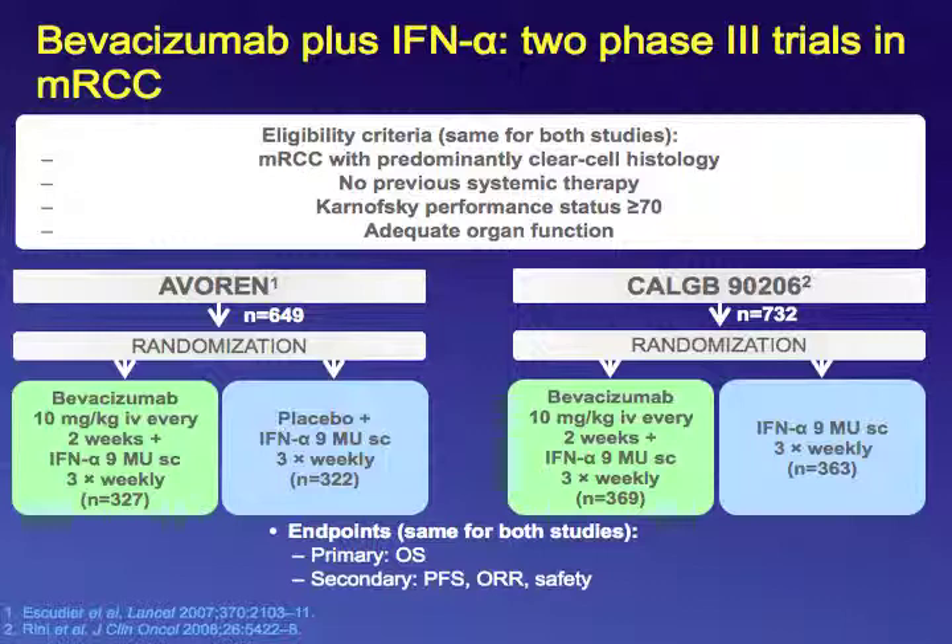There were two trials combining bevacizumab plus interferon, very similar in design. One was conducted in the U.S. by the CALGB cooperative group with 732 patients, and one was conducted mostly in Europe by AVOREN with 649 patients. The AVOREN trial required prior nephrectomy and included a placebo control, whereas the CALGB trial did not mandate prior nephrectomy and had no placebo control.